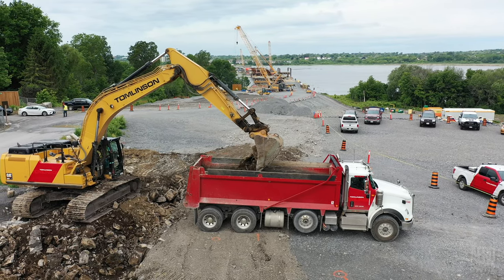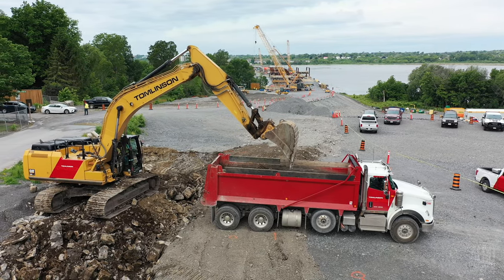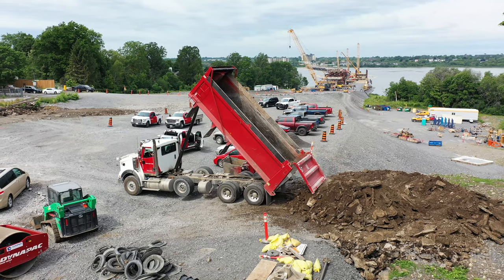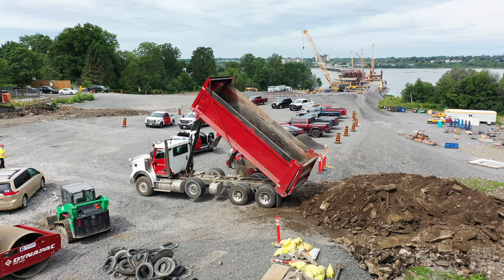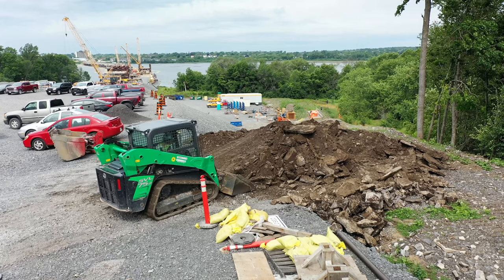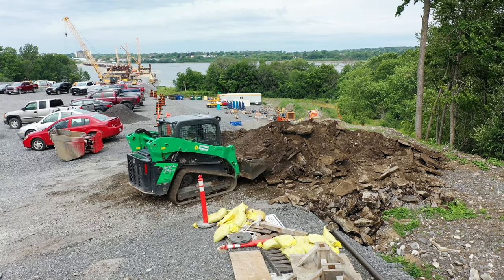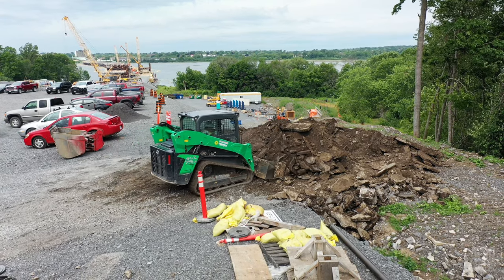Crews from Tomlinson, the principal contractor, have been very busy excavating and preparing the roadway. In the early part of the week, the principal activity was removing topsoil before rock infill was delivered to form the roadway.